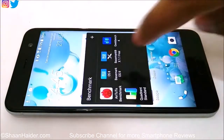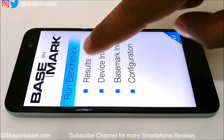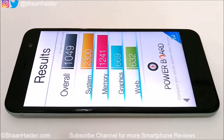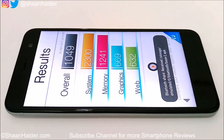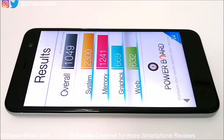The second test is Basemark OS 2. Going to the results tab, the overall score is 1,049. The individual scores are: system — 2,300, memory — 1,241, graphics — 669, and web browsing — 632. Our main concern is the overall score, and that's 1,049.